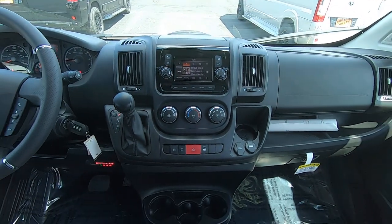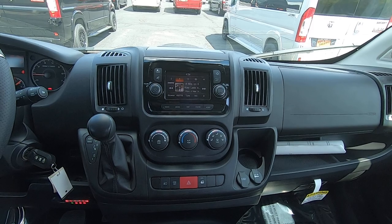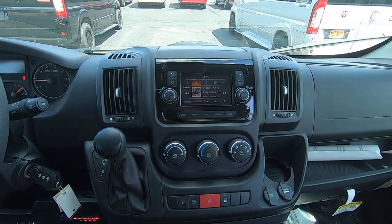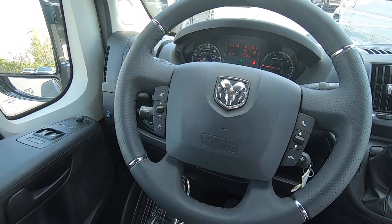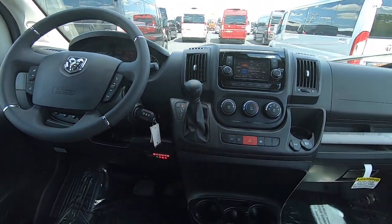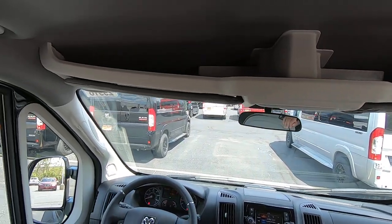Up front you have your radio with all your media options for your phone and SiriusXM radio. The steering wheel has hand controls for hands-free calling, radio controls, and cruise control. You also have some extra storage up top.